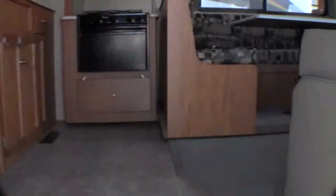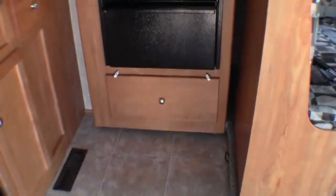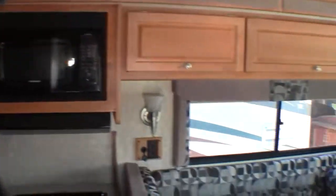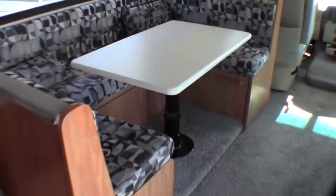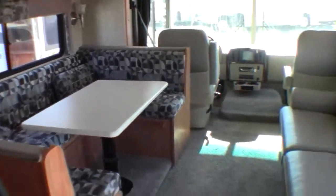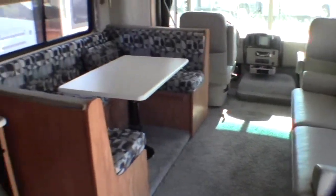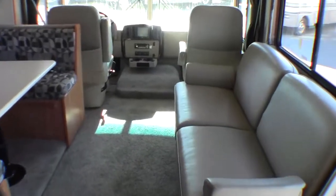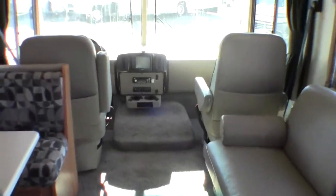As I go in, first thing across from the door is the oven with plenty of storage. Got your microwave and your big U-shaped table. When this slide is in, this table is right up close to this couch — it really makes a nice place for a family to play games on the road.